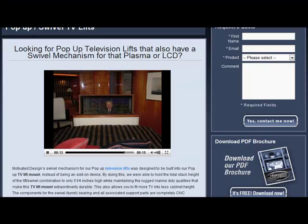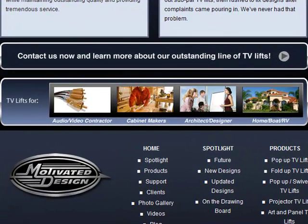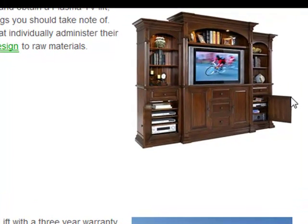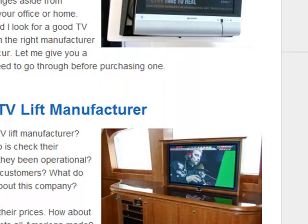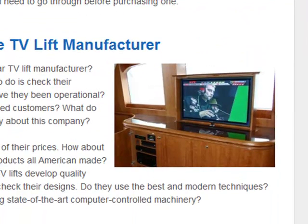Above all this, Motivated Design also makes TV lifts for the experts. They are trusted by audio-video contractors, cabinet makers, and also architects and designers. Their TV lifts can be used for your home, as you can see here in this photo, or even for yachts. They can also make TV lifts for your RV. As you can see, we also have the fold-up TV lift and also the pop-up TV lift.